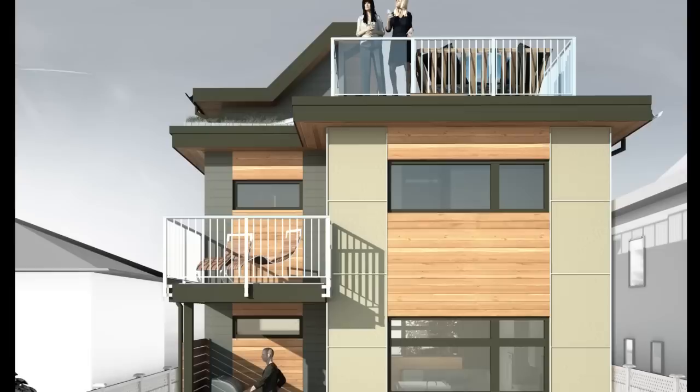Visit our FAQ section on the website for more information, or even better, give us a call. We love to hear from clients about their projects and how we can help.